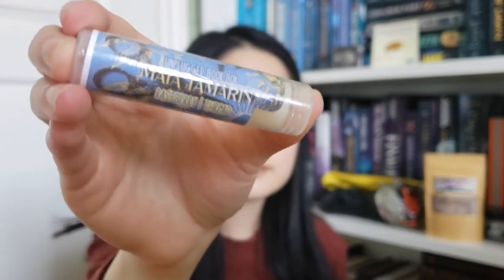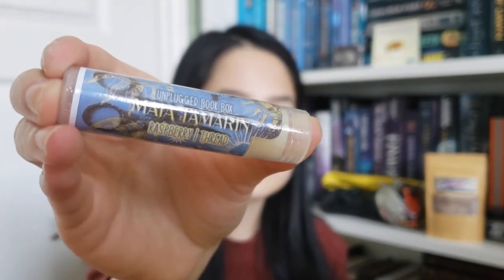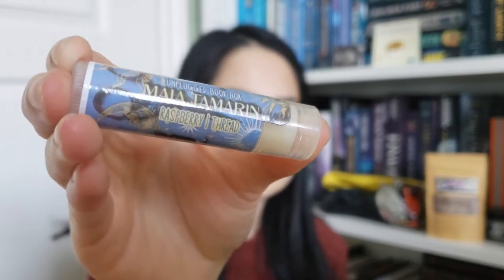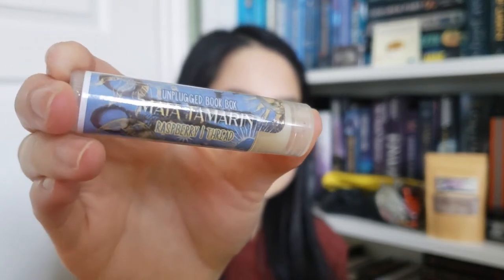The next item is a lip balm inspired by Maya Tamarin from The Spin the Dawn duology by Elizabeth Lim. It's an Unplugged exclusive and the scents are raspberry and thread. The scent is really faint, but I don't really like having lip balms with strong scents. I think I'll get good use out of this because I always need a nice lip balm.